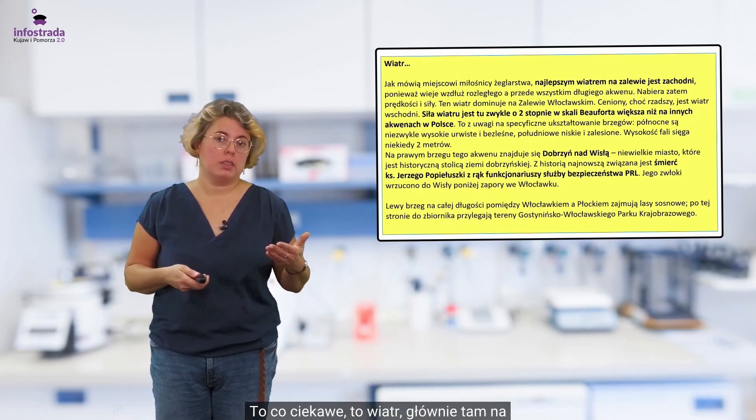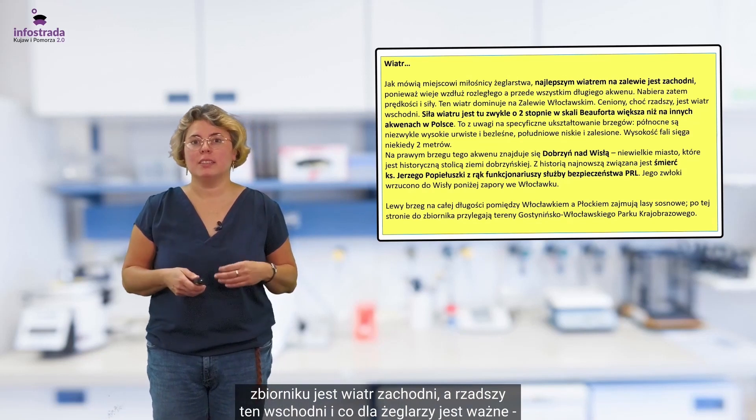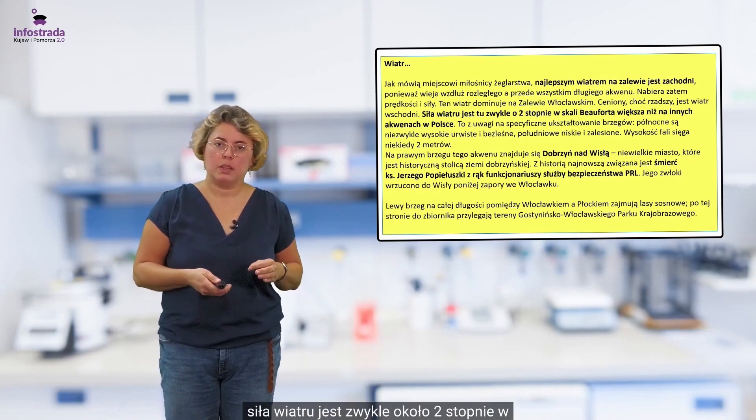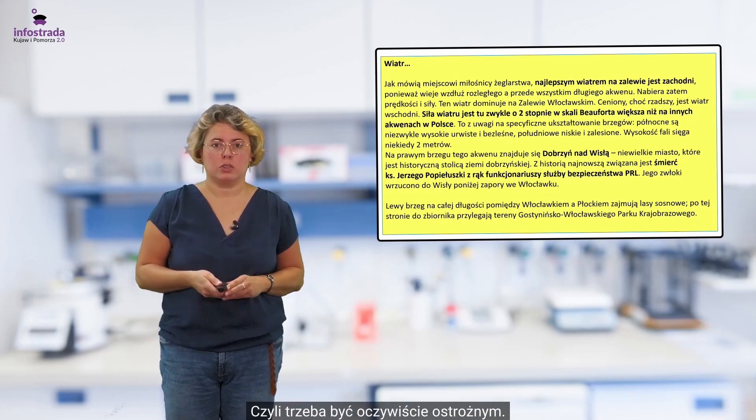Co ciekawe — wiatr. Głównie na zbiorniku jest wiatr zachodni, a rzadszy ten wschodni. I co dla żeglarzy jest ważne, siła wiatru jest zwykle około 2 stopnie w skali Boforta wyższa niż na innych akwenach w Polsce, czyli trzeba być rzeczywiście ostrożnym.